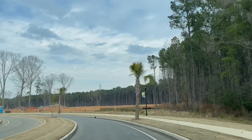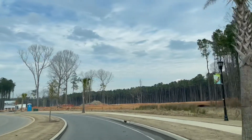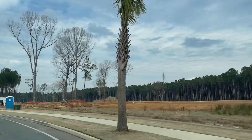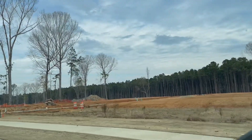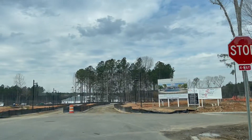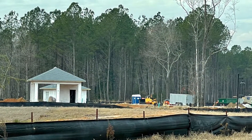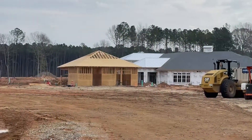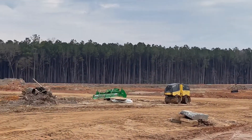As we are approaching and going around this curve, straight ahead is the Amenity Center, which from what we understand will be completed spring to summer of 2022 this year. This is the back side of the Amenity Center and you can see that construction is still going on.